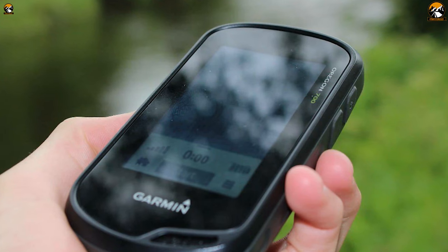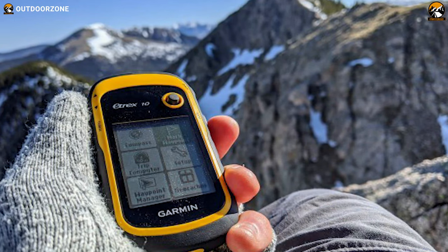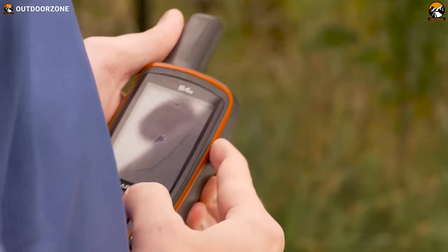Therefore, in today's video, we have come up with the 5 best Garmin GPS for fishing to make fishing more manageable and increase the fun. So, without any more delay, let's roll the intro.